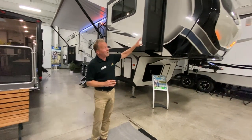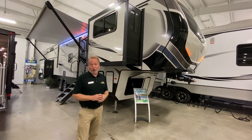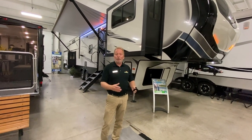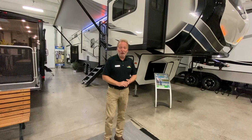First of all, look at the front cap on this Montana. It has the automotive grade style laminated front windshield up there, so that when you're in the front living of this, you have a perfect view of all the scenery — the beach, the woods, the lake — wherever you're at. It'll be perfect and you'll love every minute of it.